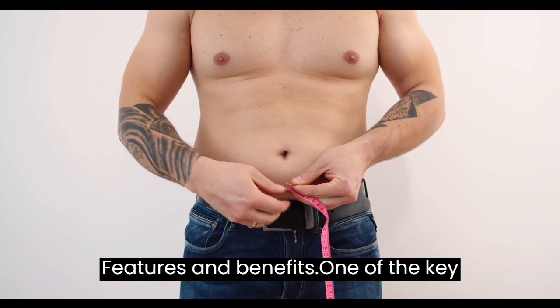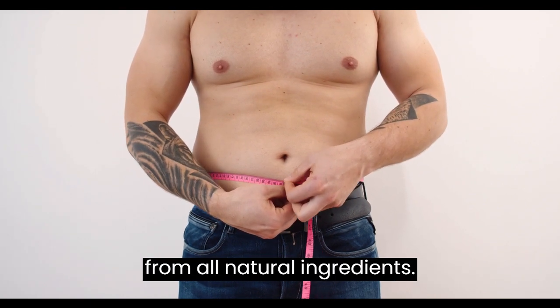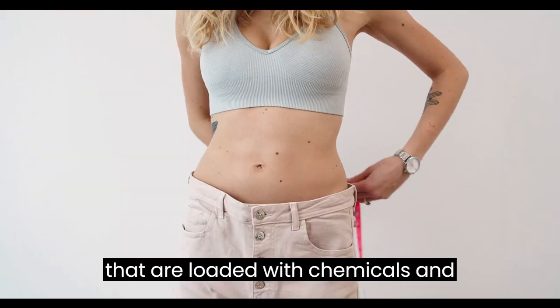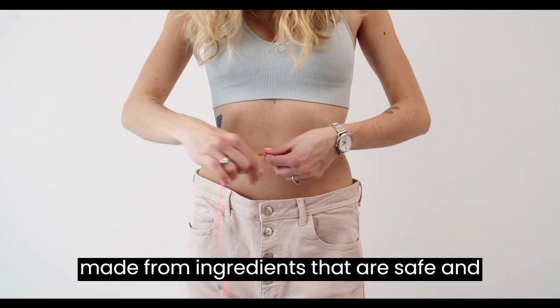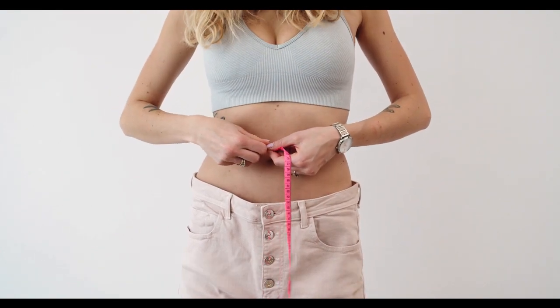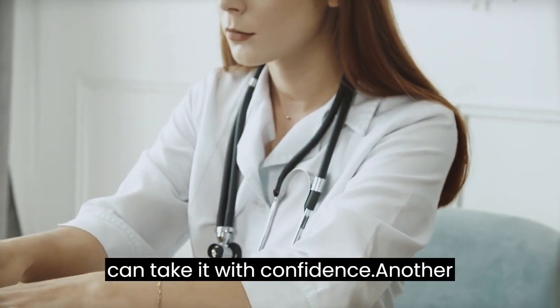One of the key benefits of Java Burn is that it's made from all-natural ingredients. Unlike other weight loss supplements that are loaded with chemicals and artificial ingredients, Java Burn is made from ingredients that are safe and effective. Plus, it's free from any harmful side effects, so you can take it with confidence.